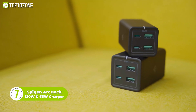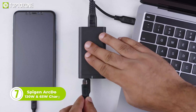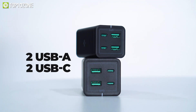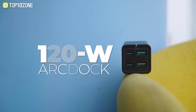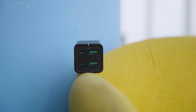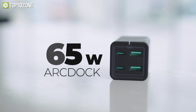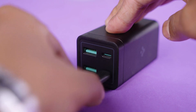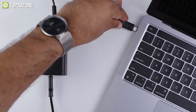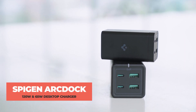Streamline your charging process with the Spigen ArcDoc 120W and 65W desktop chargers. They are compatible with almost any laptop and mobile device since they have two USB-A ports and two USB-C ports. There are two USB-C ports on the 120W ArcDoc which can deliver a maximum output of 60W each. When only one USB-C port is active, this charger delivers 100W. The 65W unit is capable of delivering 65W with a single USB-C port, as well as 18W with a USB-A port. Now you will be able to charge all of your devices efficiently with the Spigen ArcDoc 120W and 65W desktop chargers.